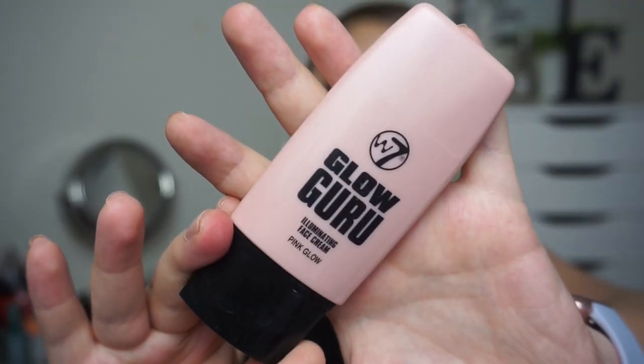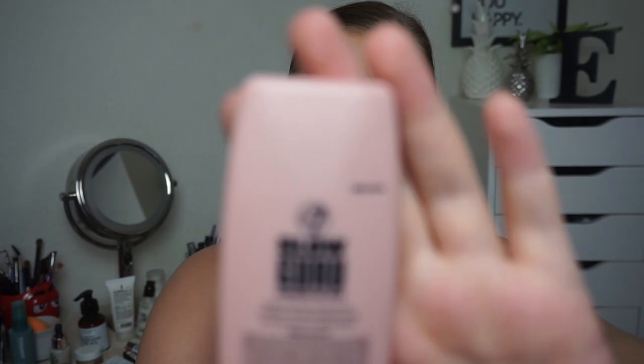Then we have my W7 Glow Guru Illuminating Face Cream in Pink Glow. This is very very beautiful but I don't really use it on a regular basis, so I'm still at that same line. I have used it on my shoulders and collarbone a few times but it is too light for me at the moment. I'm going to wait until I lose my tan and then I can use it.